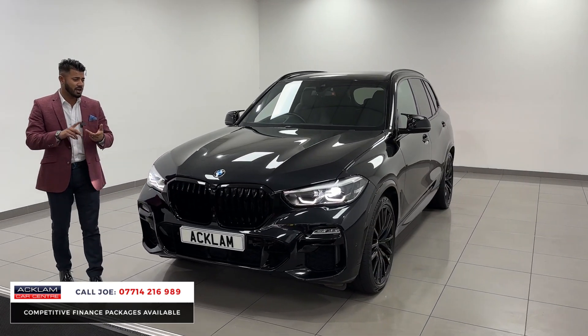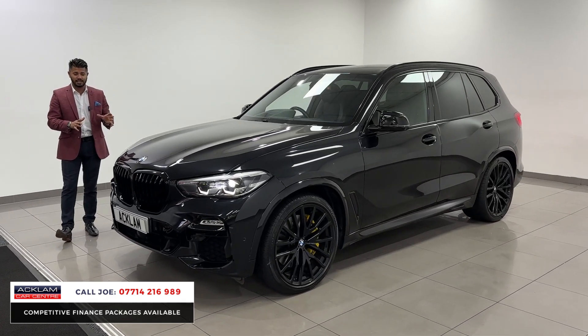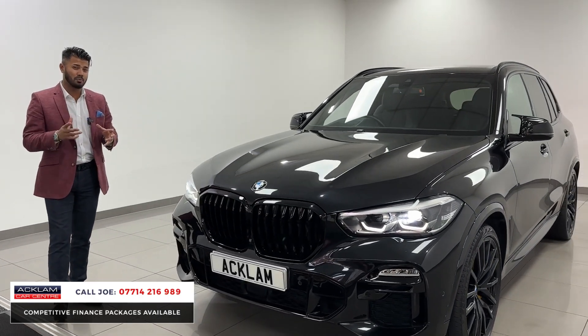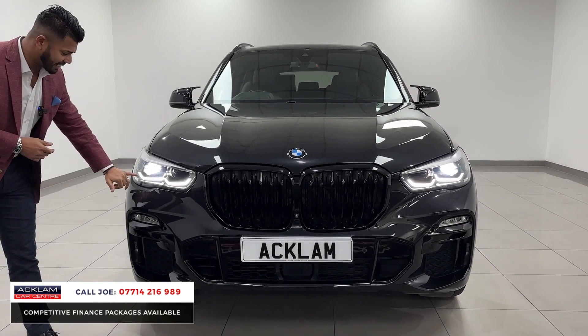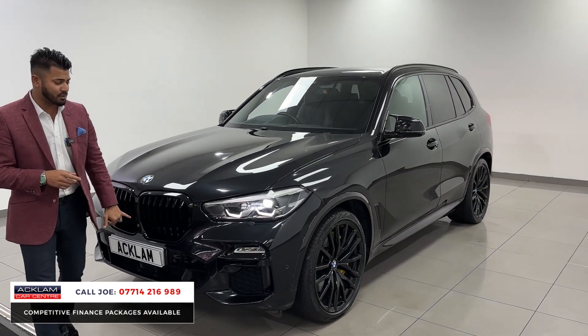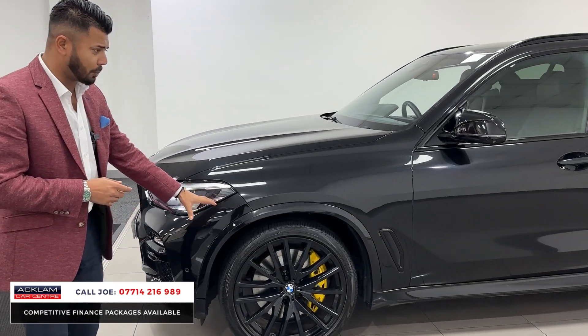This car has a travel and comfort package, the M Sport Plus package, and a tech package, so it is fully loaded. The black styling — the kidney grills, all the inserts around the venting, on the window surrounds — and it has the upgraded 22 inch alloys which I'll show you in a few seconds. Other features include the BMW LED headlights, LED daytime running lights, front and rear parking sensors, park assist, and the car also has the 360 camera system.